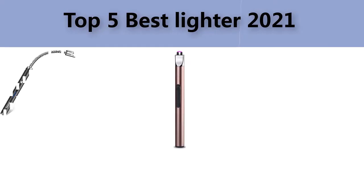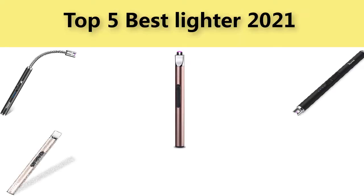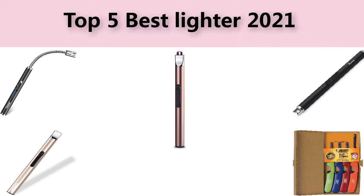Top 5 best lighters. We are going to check out the 5 best lighters in quality this year. This list is my personal opinion — I tried to list the best products based on their price, quality, durability, and many more.